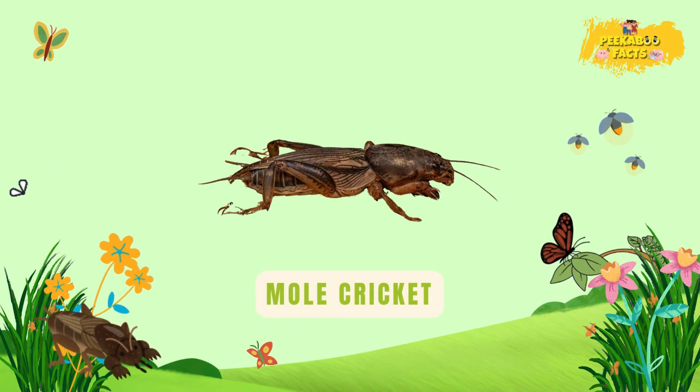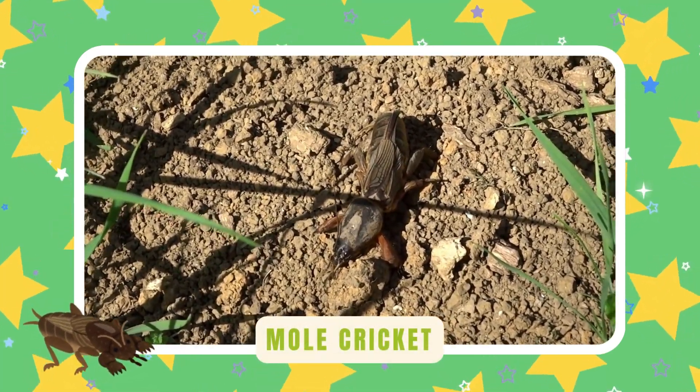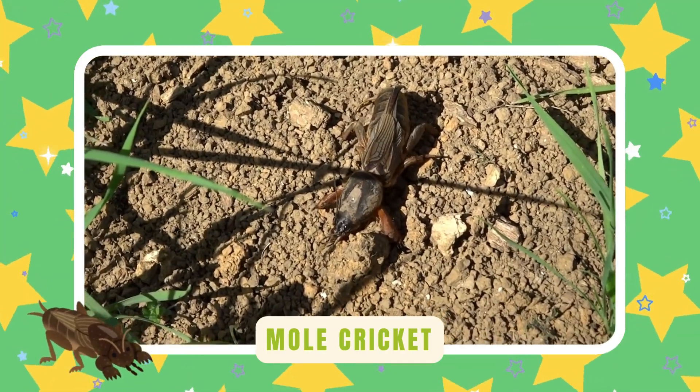Mole cricket. Mole crickets dig deep tunnels in soil. Their legs are made for digging, not jumping. They sing underground where it's safe.